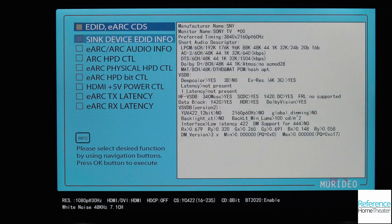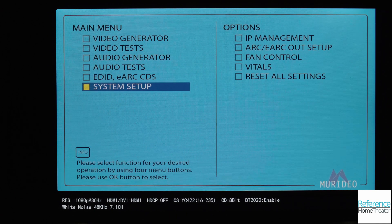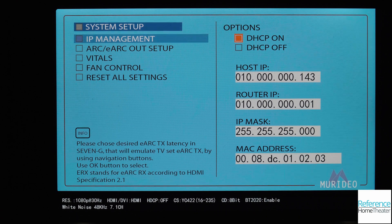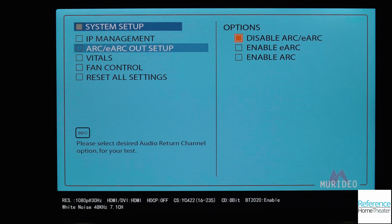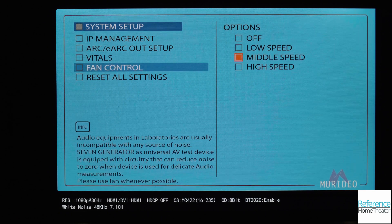We can gather other useful information using the 7G. Looking at the EDID of the display, we can see what resolutions and formats it supports, as well as the bandwidth of the HDMI inputs. When connected over ARC or eARC, we can see what audio formats are supported by the display. Finally, under the system menu we can set up IP control, adjust the internal fan, check the firmware, and reset the hardware if needed.